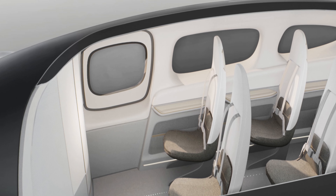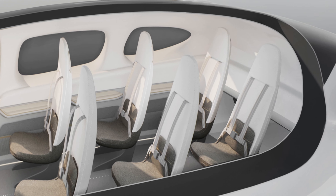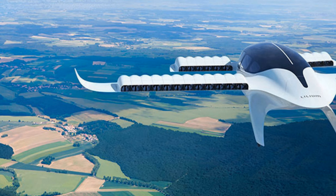Lilium is creating a sustainable and accessible mode of high-speed regional transportation for people and goods using the Lilium Jet — an all-electric, low-noise, high-performance aircraft with zero operating emissions.